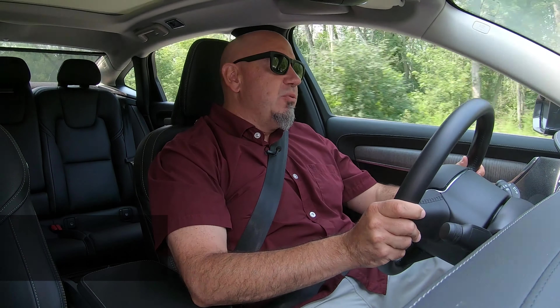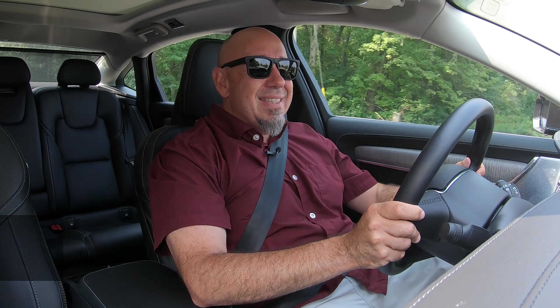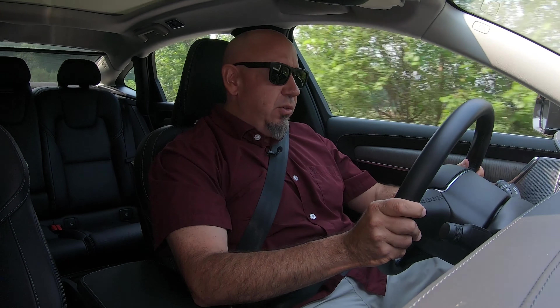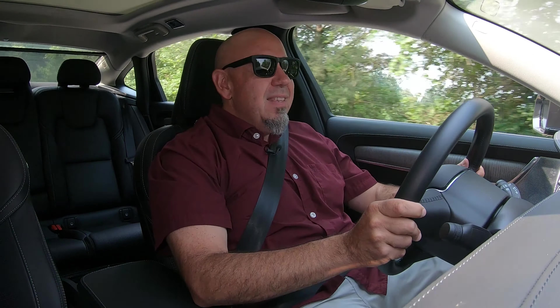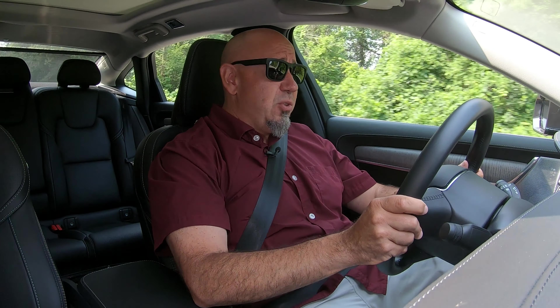I'm your host Brian Maxx, racing driver, lover of driving fast and fun things. On this channel you get reviews for drivers from drivers. We're driving the 2021 Volvo S90 Recharge in Inscription trim. This is one of the most elegantly designed sedans you can buy today. It is pretty inside and out, and this is a plug-in hybrid. It's powerful and efficient. Let's go for a drive.